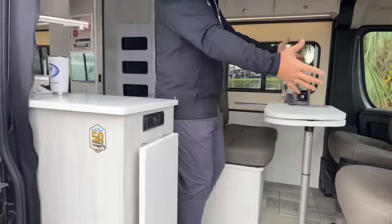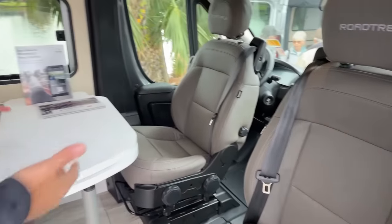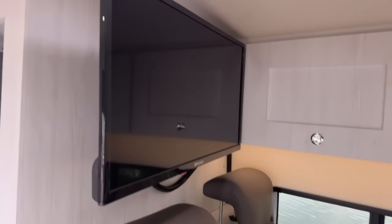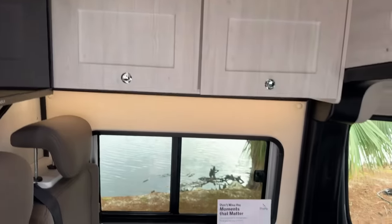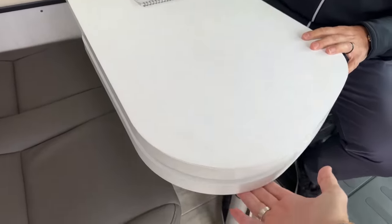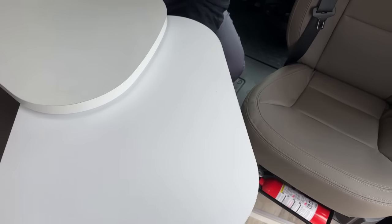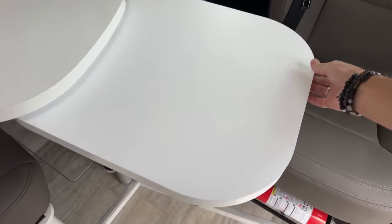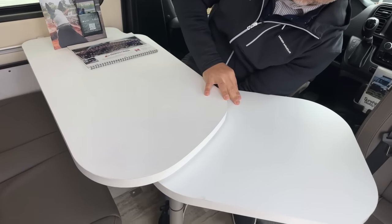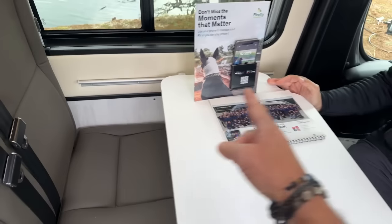This is a quick walkthrough of the Pivot. This living area is meant for working, hanging out, watching TV, using a second monitor, eating, playing cards — it's very much like a full home setup. There's a nice big window, and the table has an extension that slides out depending on how many people you're traveling with. It can even extend all the way around, and it slides back and forth as needed.